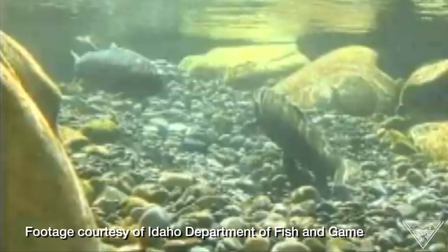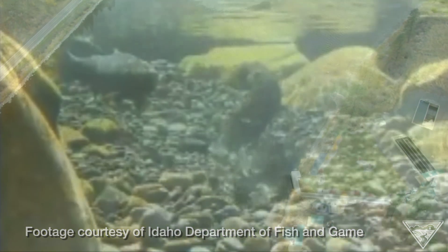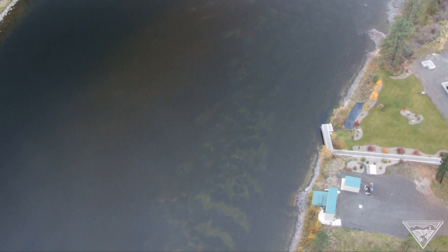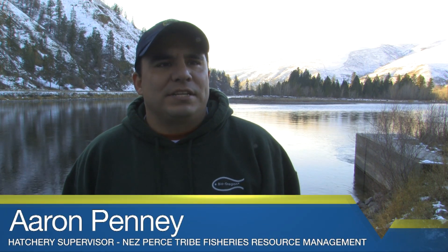The salmon actually do dig nests that are called redds. The female will pick a spot and scour up the bottom, digging up a lot of the fine sediments and exposing the coarse gravels to deposit their eggs. With the Fall Chinook salmon, the redd can be fairly large. Females will usually deposit right around 4,000 eggs on average, but we've had Fall Chinook females give us over 6,000 eggs.